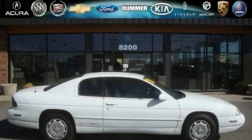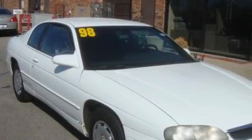This is a 1998 Chevrolet Monte Carlo. It features a 3.1-liter six-cylinder engine and an automatic transmission.